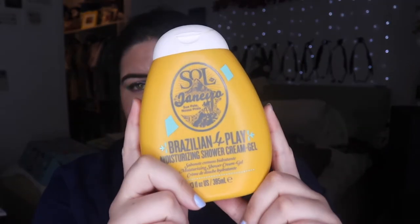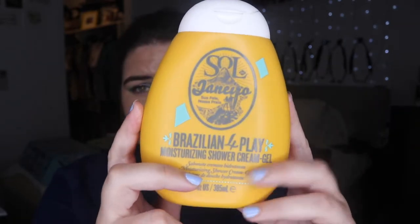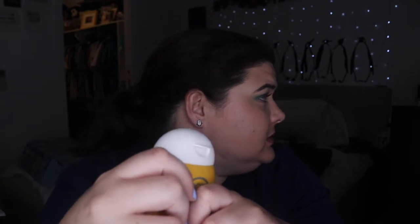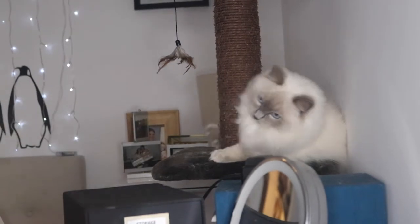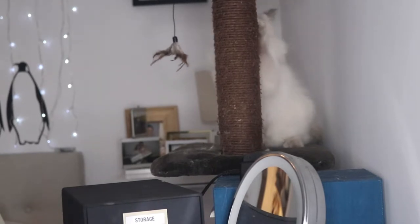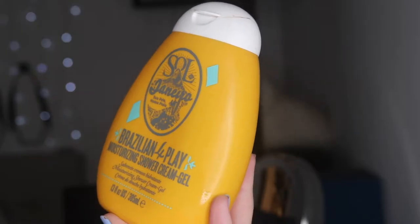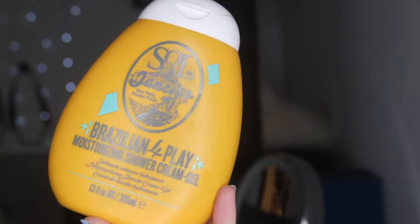This is a product I recommend never ever smelling solely because it costs $36. It's the most I've ever spent. This is a product I recommend never ever smelling because it smells amazing in the shower, but it's $36 and I have never spent that much money on a shower gel, ever — but it makes me love the shower. I'm probably gonna buy more. The Sol de Janeiro Brazilian Foreplay Moisturizing Shower Cream Gel. This is really good. I love it.